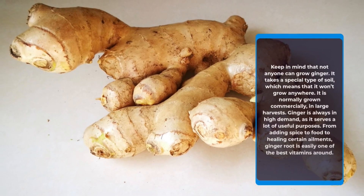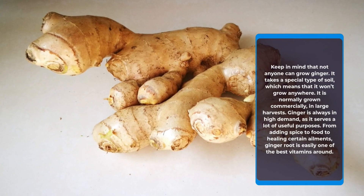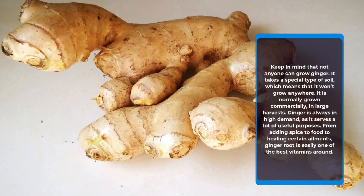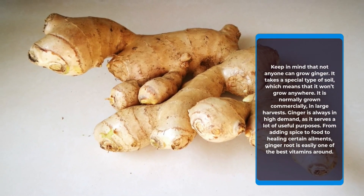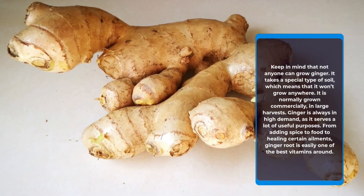Not anyone can grow ginger. It takes a special type of soil, which means that it won't grow anywhere. It is normally grown commercially in large harvests. Ginger is always in high demand, as it serves a lot of useful purposes. From adding spice to food to healing certain ailments, ginger root is easily one of the best supplements around.